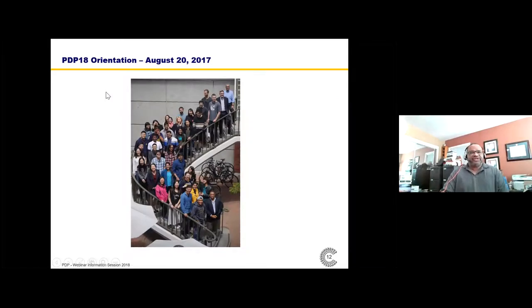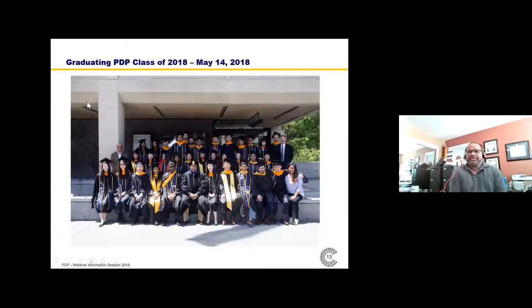People arrive in orientation — this is a recent class arriving in orientation in late August 2017 — and they graduate nine and a half months later. This is the same class, just nine and a half months later, graduating.